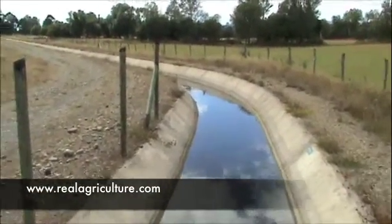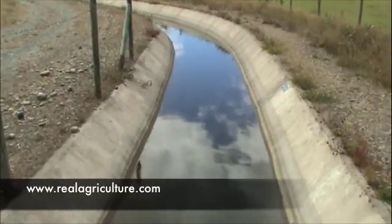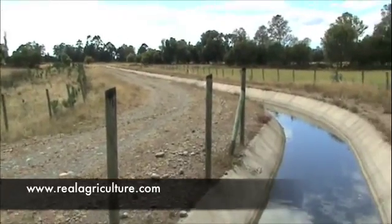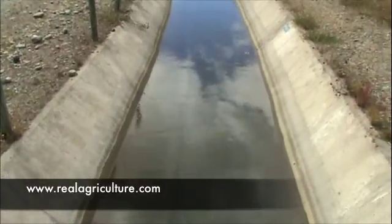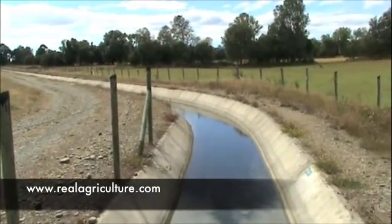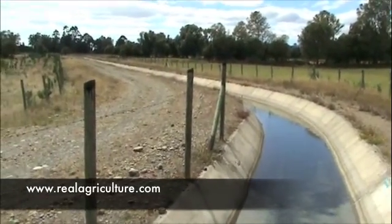Just outside Temuco, Chile, a relatively new irrigation project is underway where water is being transported, similar to Western Canada, through cement ditches, where it will be pumped out through sprinklers or incorporating flood irrigation.